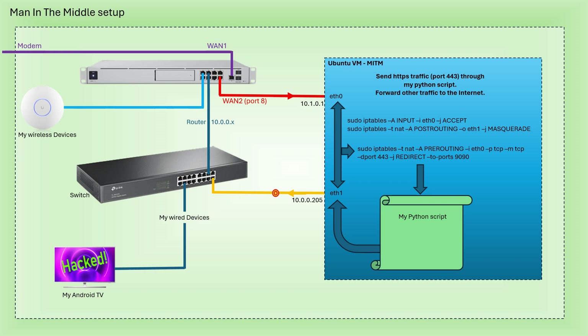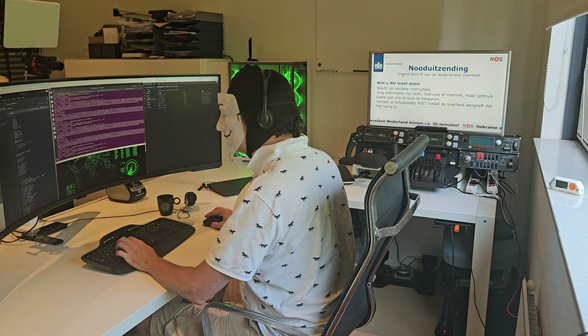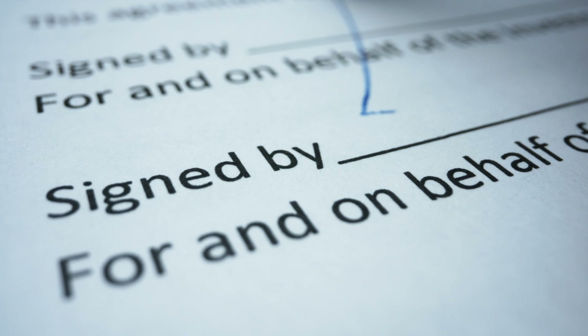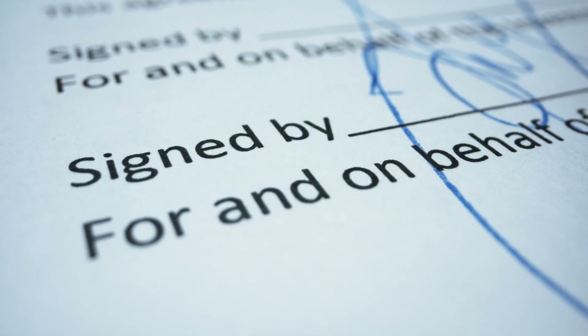My TV's traffic goes to my LAN and gets intercepted by my virtual machine. Traffic on port 443, usually used for secure connections, is forwarded to localhost on a specific port. This is where my Python proxy script comes in. The crucial problem is that the TV app isn't validating the server's SSL certificate, so when I redirect the traffic, my Python script issues a self-signed certificate that the TV simply accepts.